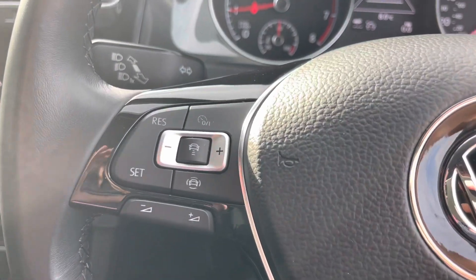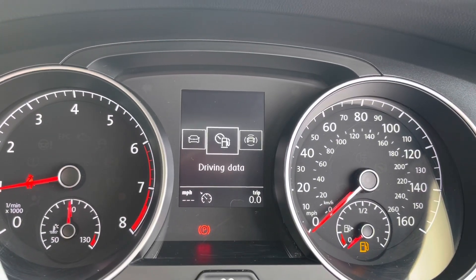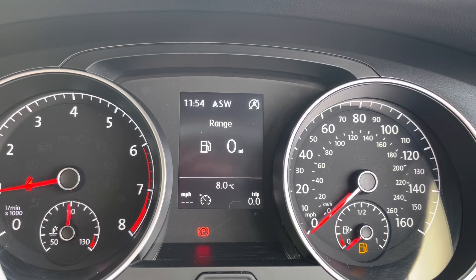There are steering wheel media controls on both the right-hand side and the left, along with the cruise control options. There's also a nice trip computer in the middle of your two dials with the ability to change radio stations, check your phone, and things like that.